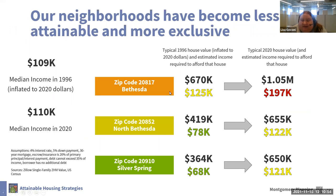Our neighborhoods have become less attainable and more exclusive, and allowing more housing of more types is one way to increase access. In all zip codes in Montgomery County, home prices have increased above the rate of inflation. Using three zip codes as examples — in Bethesda, North Bethesda, and Silver Spring — after adjusting for inflation and assuming debt cannot exceed 35% of income with no additional debt, we found that the typical 1996 house value and the estimated income required to afford these homes has risen dramatically and is out of reach for potential homeowners earning below or even near Montgomery County's median income.